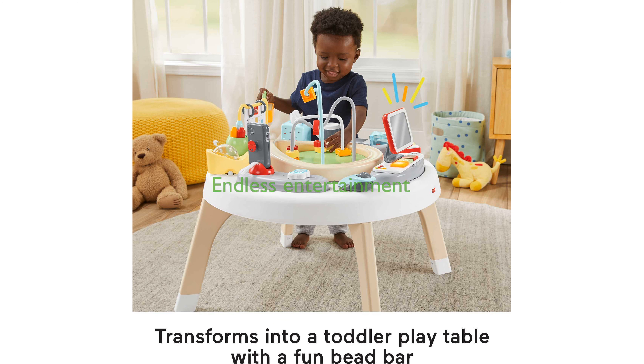With 360 degrees of busy activities, including shape sorters, a teether, and a toy phone, your little one will have endless entertainment options.